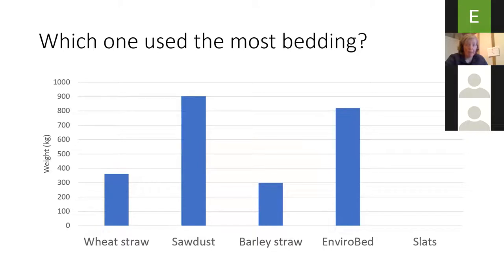Looking at how much bedding was used — this is in kilos, and Rhys and Russell measured it out by buckets and weighed them. Wheat straw and barley straw tended to be on the lower side, around about 350 kilos over that period. Sawdust was slightly higher and Envirobed slightly lower than the sawdust. Slats of course are zero. So there is a bit of variation in how much bedding was used.